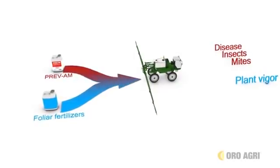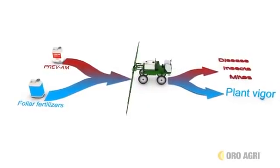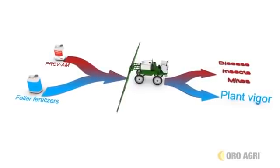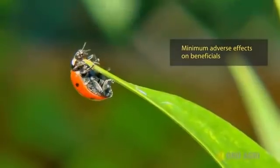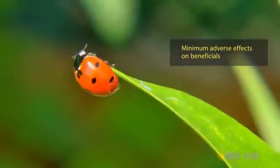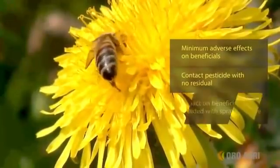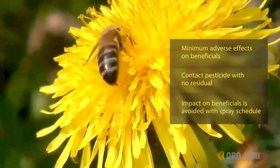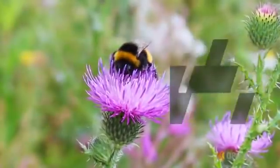When tank mixed with nutrients, Prevam improves performance and knocks down insects, mites and diseases. However, it has been shown to have minimum adverse effects on beneficial insects. And because it is strictly a contact pesticide with no residual, the impact on beneficials and pollinators can be reduced by managing your spray schedule to when beneficials are not active.